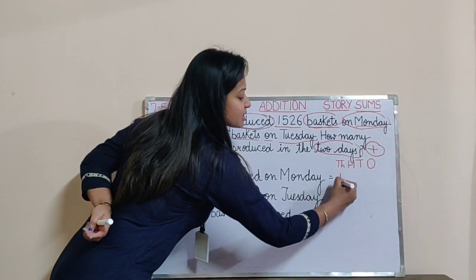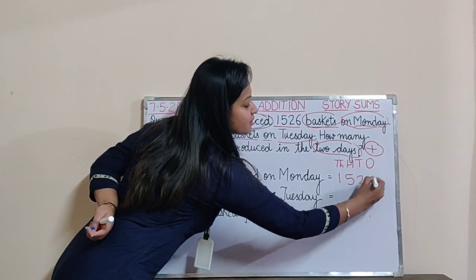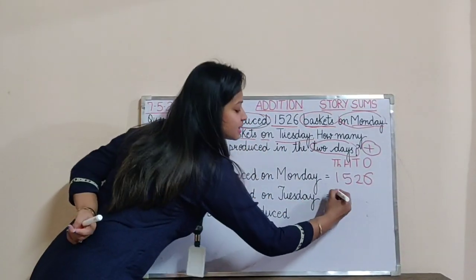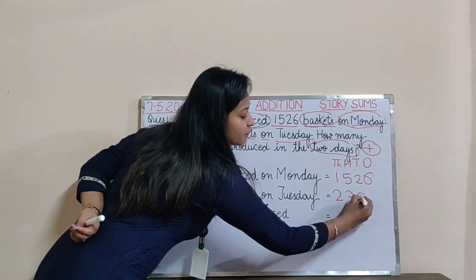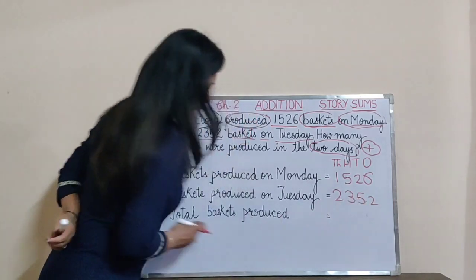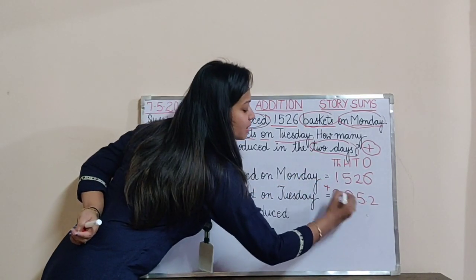On Monday how many baskets were there? 1,526. And remember to write in columns. On Tuesday how many baskets? 2,352 baskets. For total we are going to do plus.